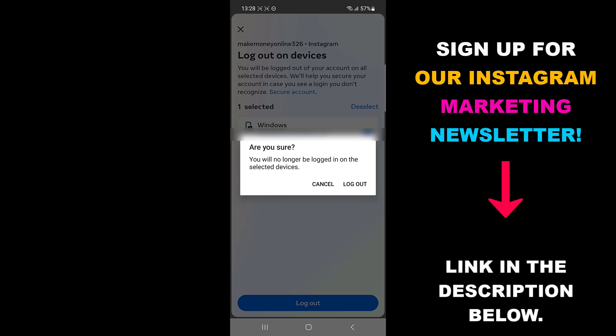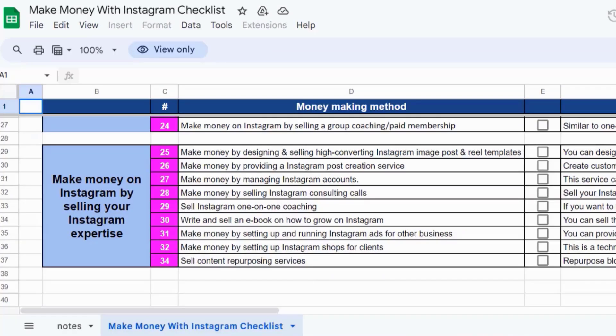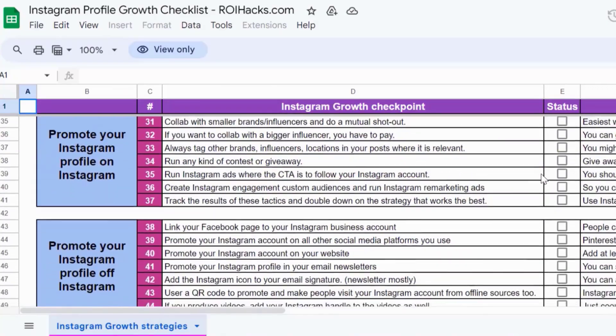Alright, so this is how to know if your Instagram account is hacked. I hope you found this tutorial useful. Don't forget to check out our Make Money with Instagram checklist for free, or the Instagram growth checklist, and other Instagram marketing resources and deals.